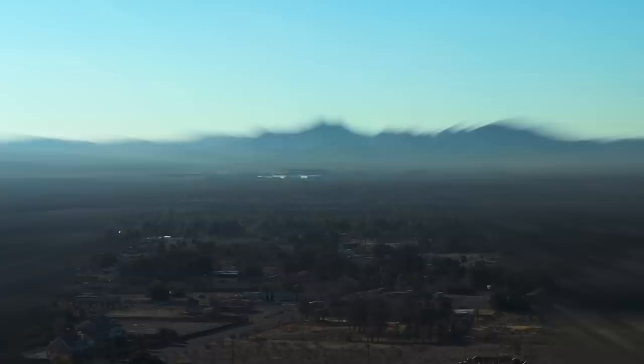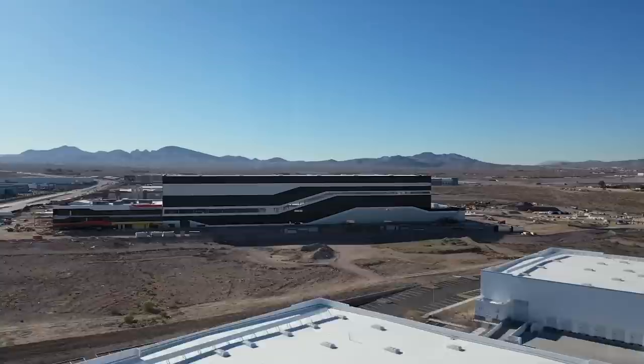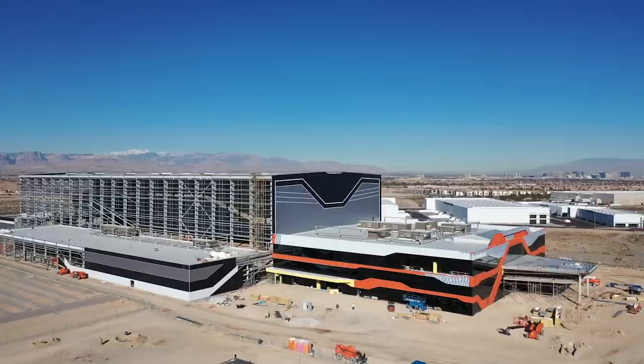But while the stadium has grabbed most of the attention, another building that's just as important to the organization has also been rapidly changing, just under 13 miles away in Henderson. Here, the team's headquarters are being constructed by the W.A. Richardson Company.